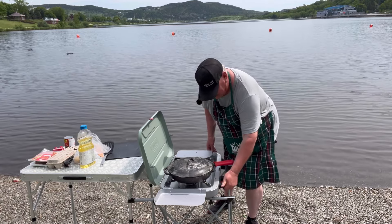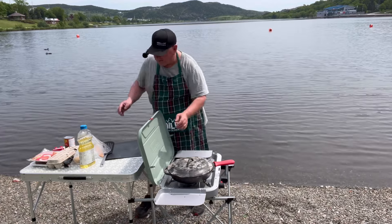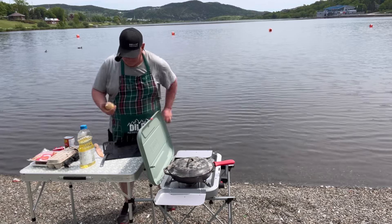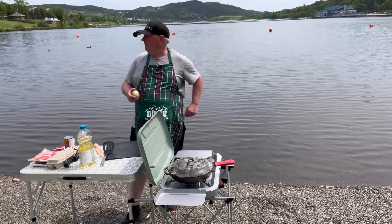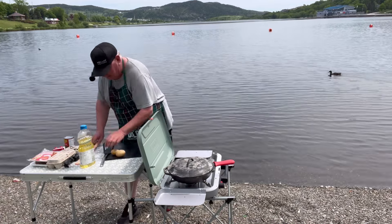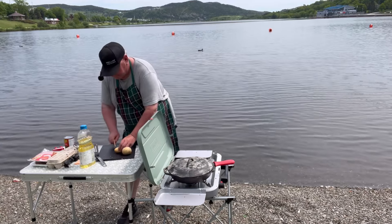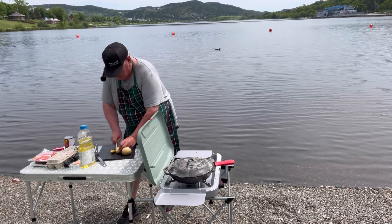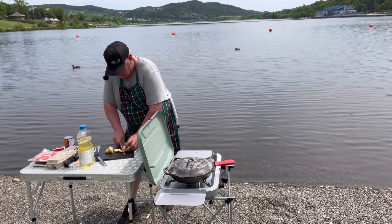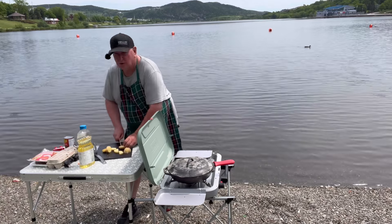All right, let's turn her on and heat her up. While the pan is getting hot, I'm going to cut up some potatoes for hash browns first. I'm just going to chop them up in little pieces and make hash browns out of them. They're soft potatoes so it doesn't take too long. I'm going to leave the peels on them and cook them in oil.